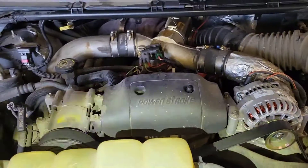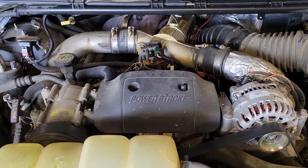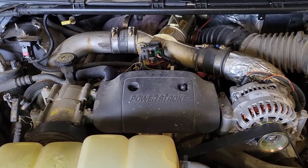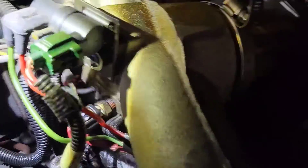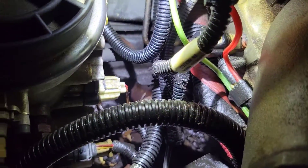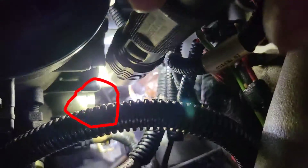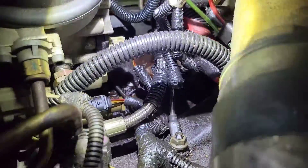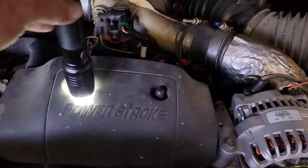Alright, 2001 F-350, 7.3 Power Stroke - this one has a leaking high pressure oil pump. First things first, your engine valley will be full of oil - that's the biggest thing. A lot of times you can see where it's coming from. For us it's coming from that metal fitting right there on the back of the high pressure pump. We're not rebuilding anything, we're just replacing. So first we're going to take this cover off right here.